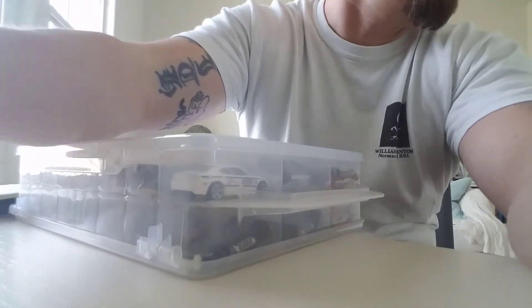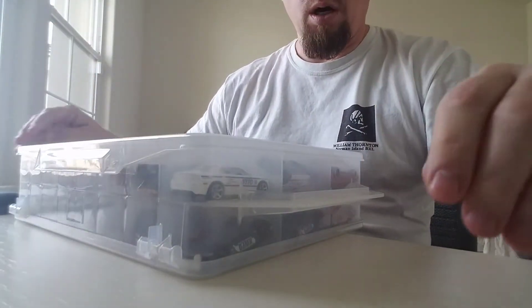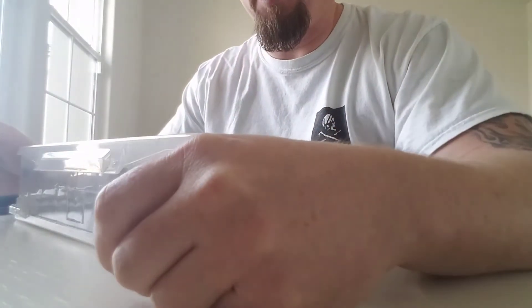What's up YouTube? Five months later. I will be selling my whole collection. Time to move on to other things.